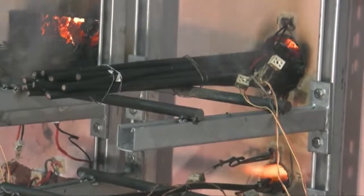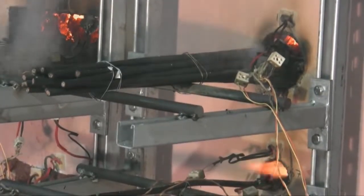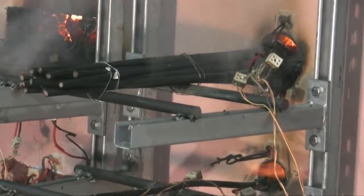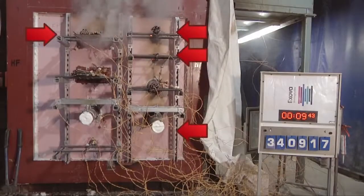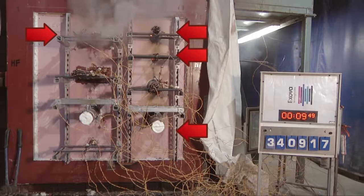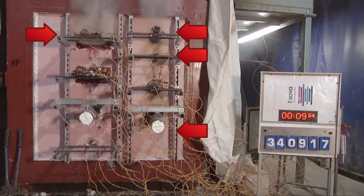The flames of the furnace can clearly be seen through the gaps left where the foam has burnt away. So in less than 10 minutes, all of the fire-stopping examples where foam was inappropriately used in a situation for which it was not designed and tested have completely failed in a compartment wall designed to survive a one-hour fire test.